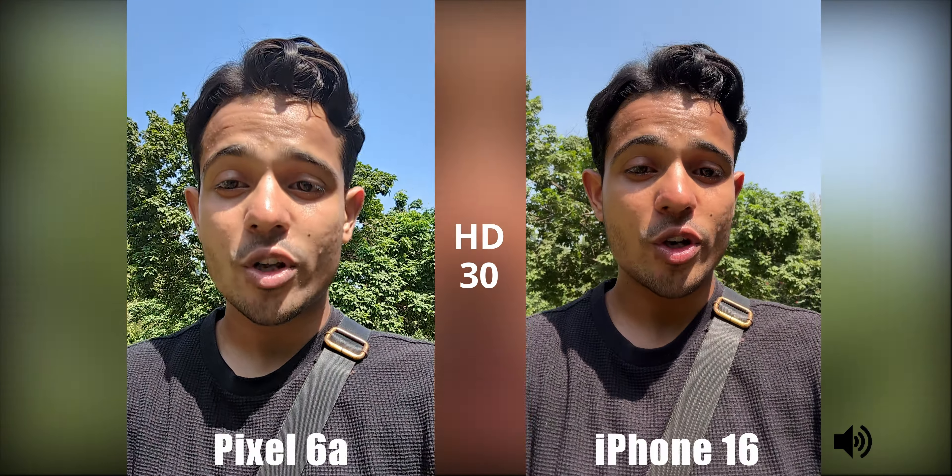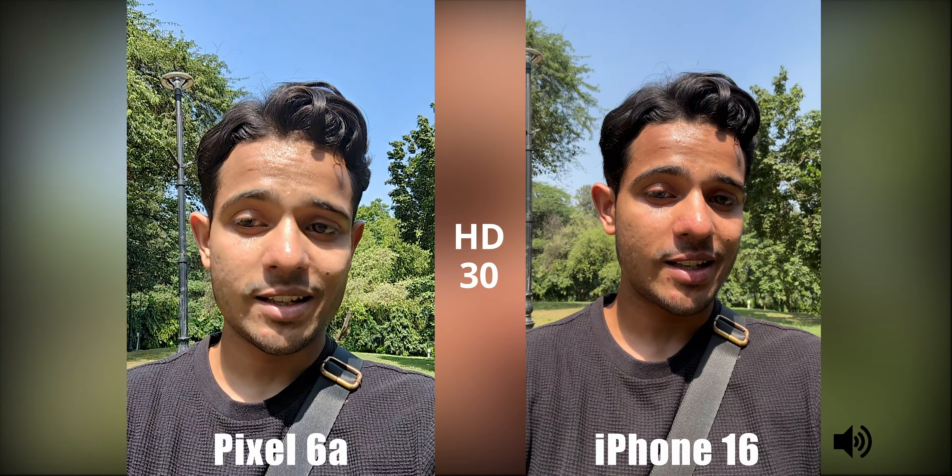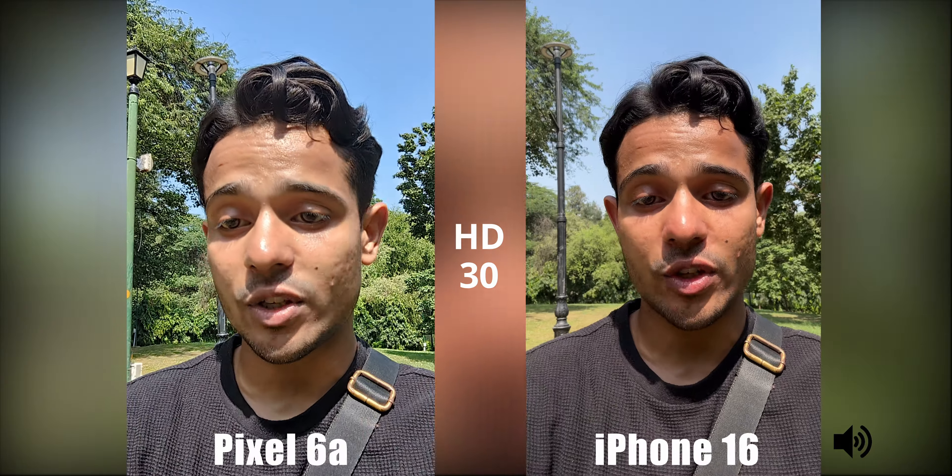The Pixel 6a is the cheapest Pixel phone you can buy right now, so let's see how the cameras on the Pixel 6a stack up against a 2024 flagship — for instance, the iPhone 16.